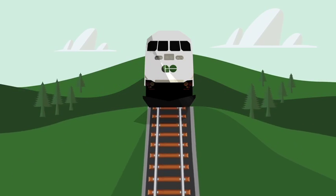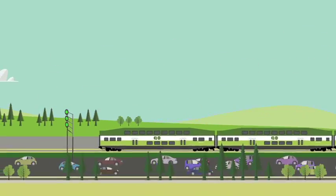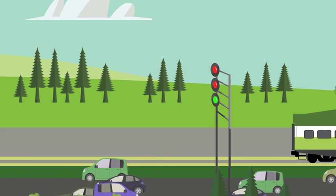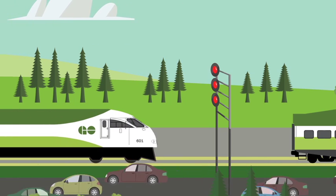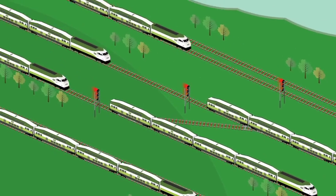When there's an issue — like a stopped train ahead or a broken rail, for example — the signal turns red, requiring an approaching train to stop, causing a delay. The delay can also affect nearby trains, sometimes causing them to be backed up along the line.